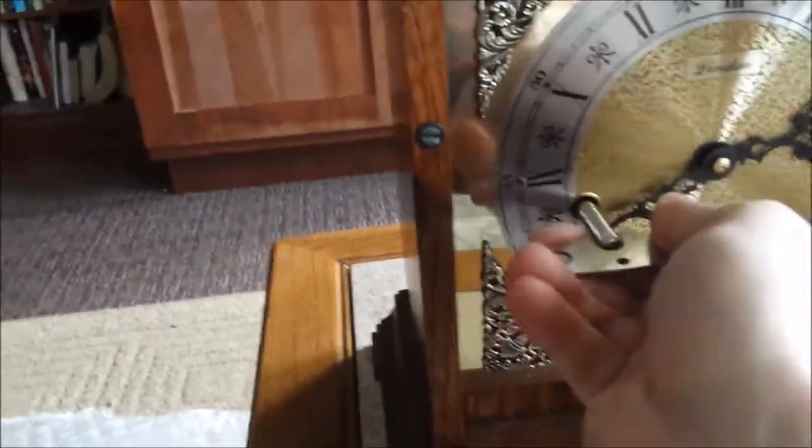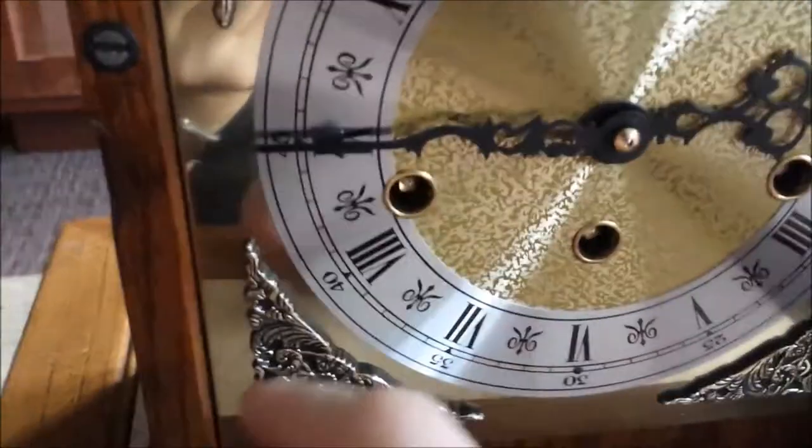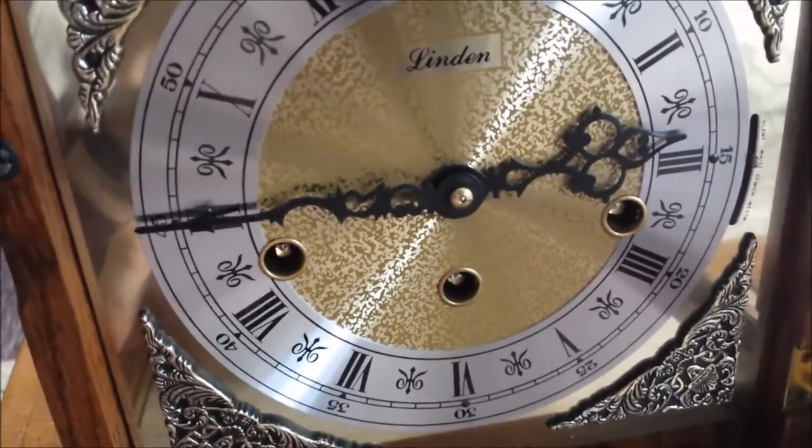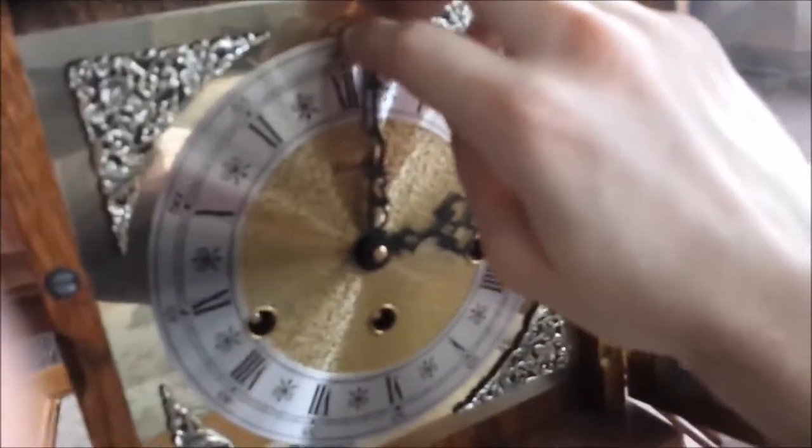That one's okay. I'll go ahead and wind these up, and set this to a quarter till. Something's catching the mechanism off guard. Let's see what it looks like. It looks like it's working now, so I'm going to give it some test runs through the chimes.